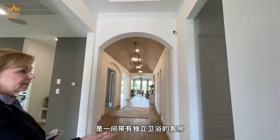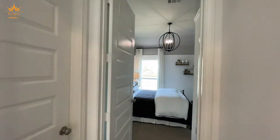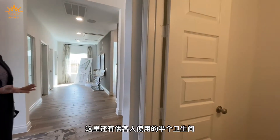Off to the right here is a guest room that has its own private bathroom. Over here you have a half bath for guests.